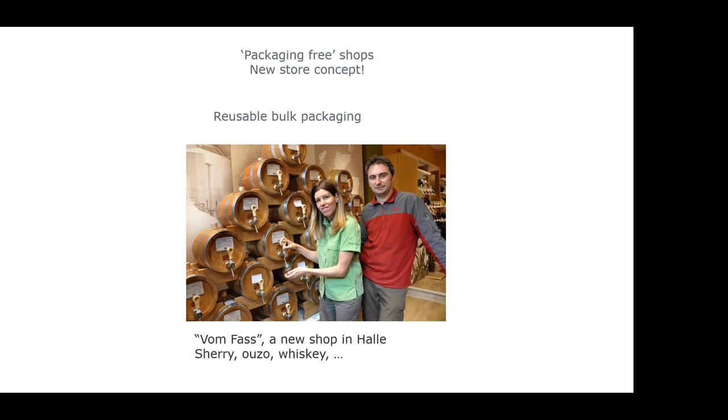Another trend pumping up is packaging-free shops — seen everywhere, not only in Flanders but also in Germany and other countries. Consumers go to those shops with their own packaging and tap soft drinks or spirits themselves from reusable bulk packaging. We really should rethink the retail concept. I hope that within a few years we see another shop concept, and that the packaging-free shop principle gets much more interest from consumers and retail alike.